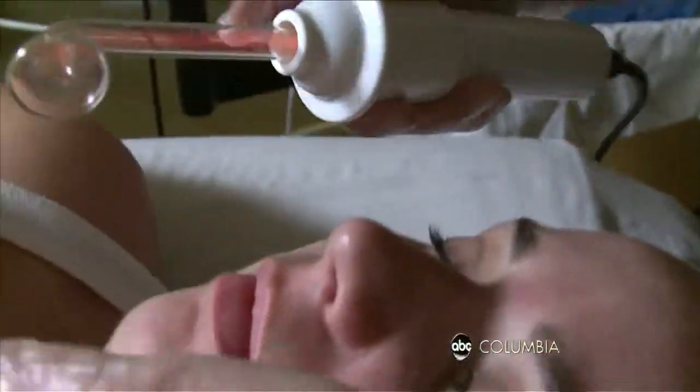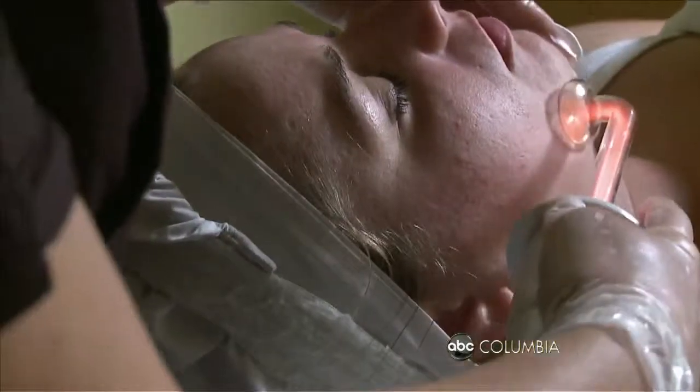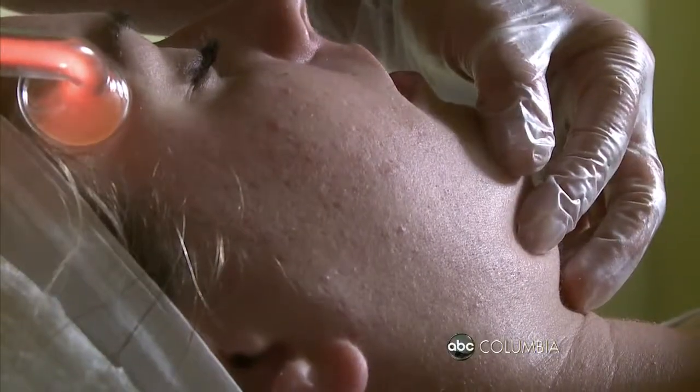Allie says this treatment is just what her skin needs to keep the acne away. For her, after the next day you start to see a huge improvement and it's almost non-existent. And then by the time you use your products and everything, it's like transforming your skin.